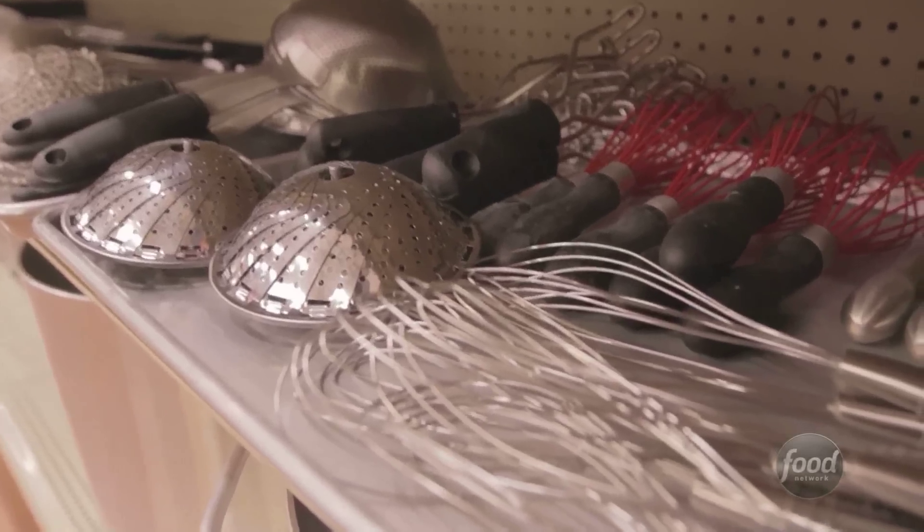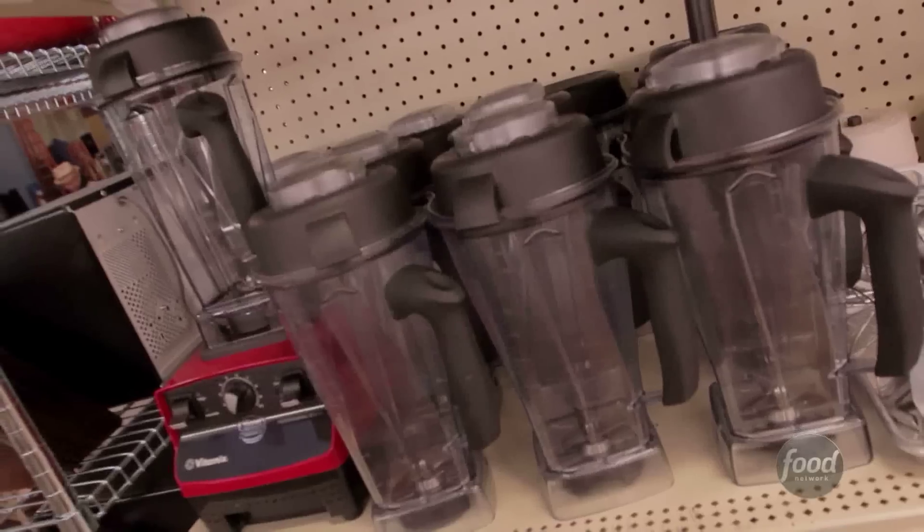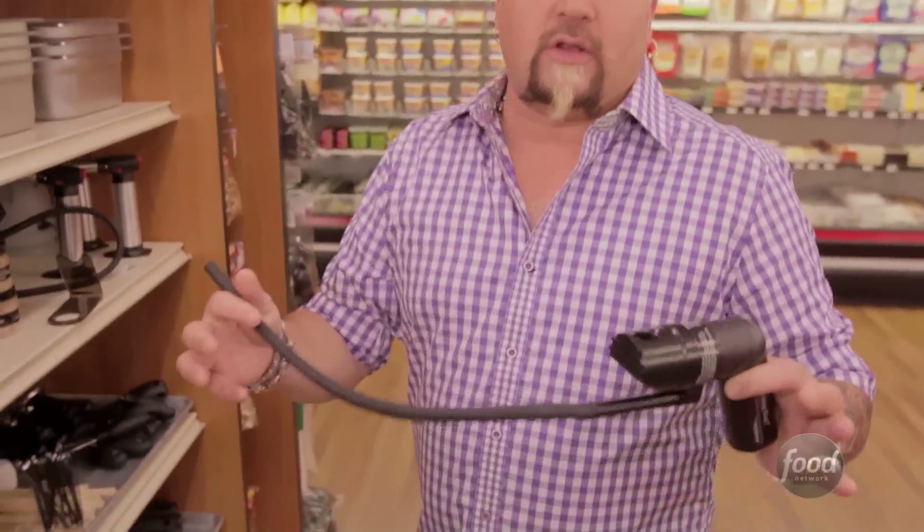Then we've got equipment row. If it's not already stocked in your station, you've got it all right here — blenders, pepper grinders, mini Cuisinarts, down to smokers for infusing smoke into the product. You name it, we have it.